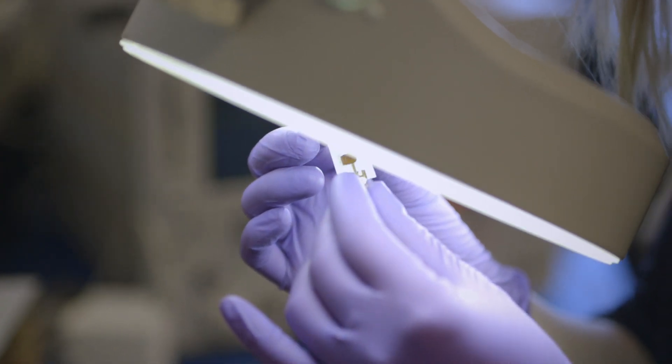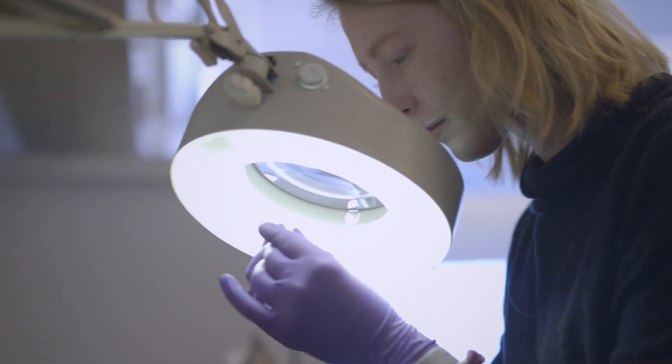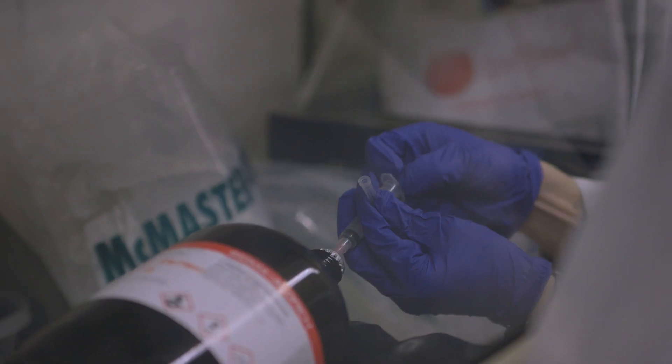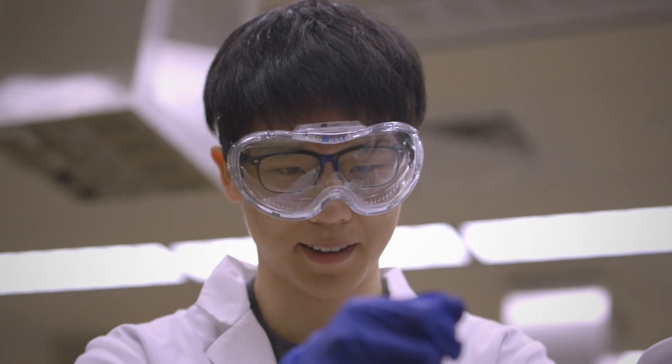We've been working on a very technical project involving the science of magnetics and also modeling of circuit elements. We were told at the beginning that this project was going to be like drinking from a fire hose in terms of learning — which it definitely was. It seemed completely unsurmountable at first, but I think we have a really good grasp of it now.